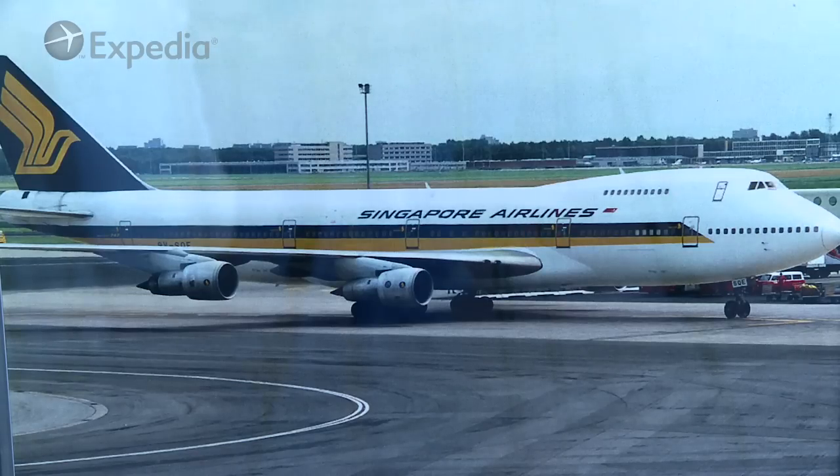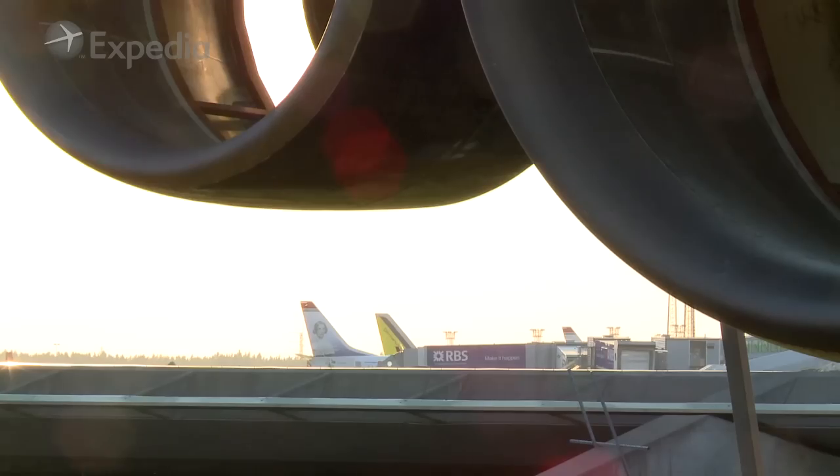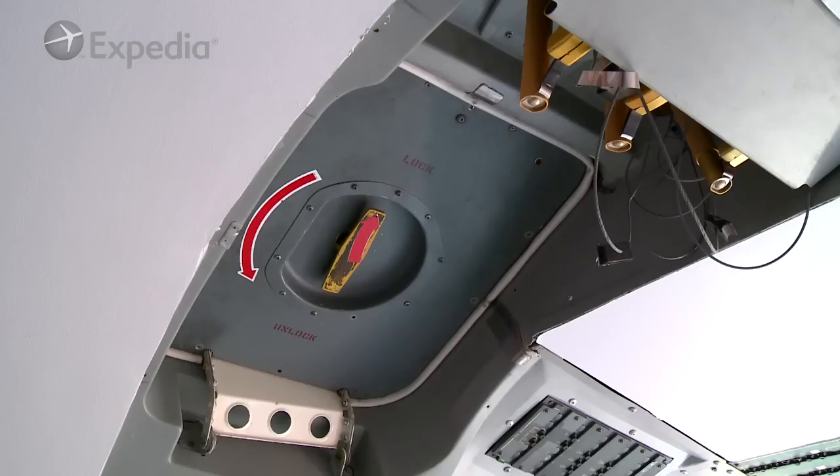It flew for Singapore Airlines, it flew for Pan Am and quite a few other airlines. Wherever you are in the plane, you should be reminded that you are inside an airplane — and that's what we kept throughout.